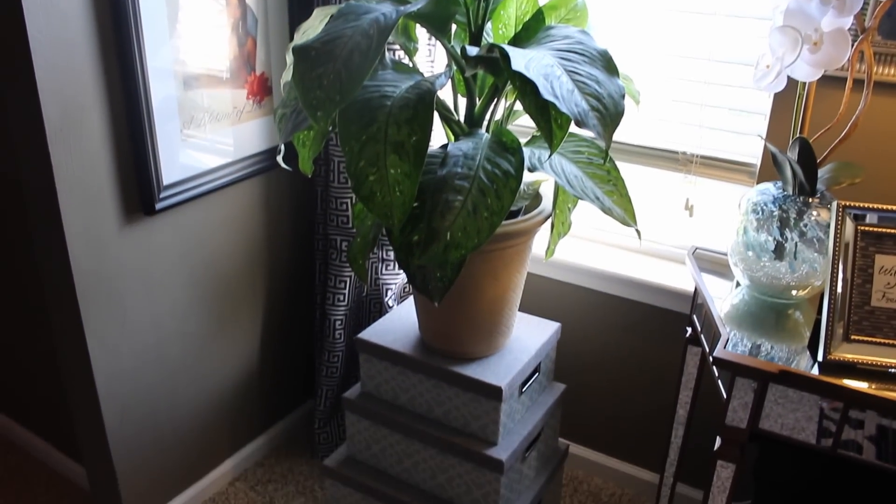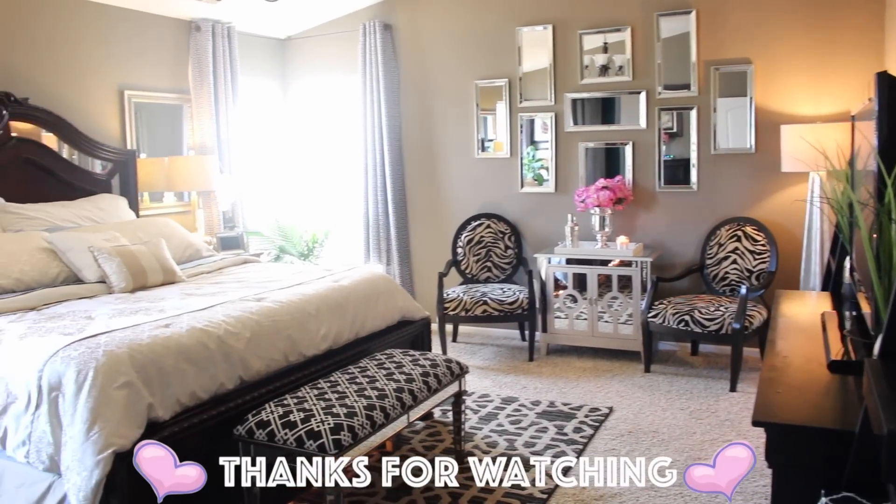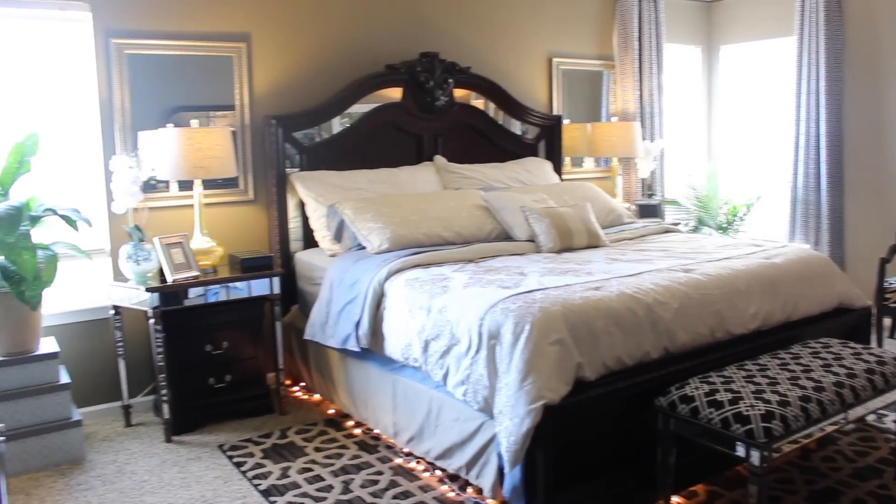Thank you so much for watching, and if you're not already subscribed please go ahead and do so — that will be so awesome. I'll see you in my next video, bye guys!